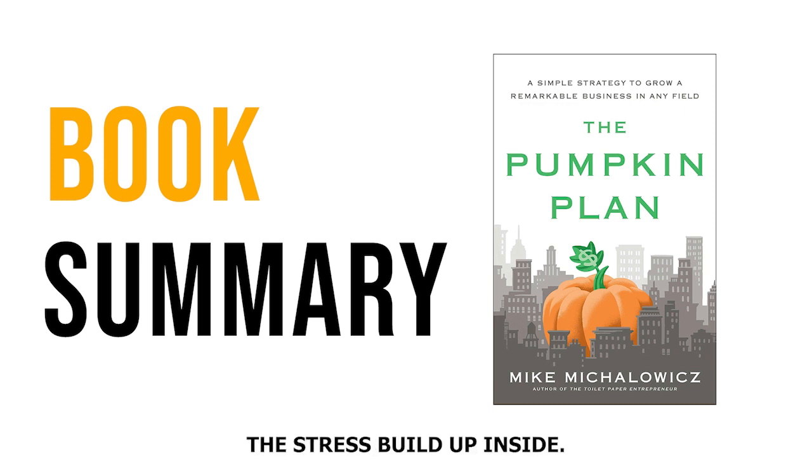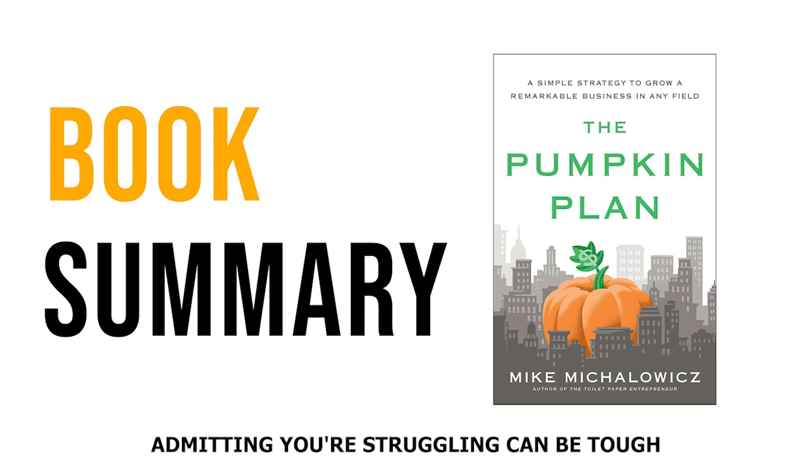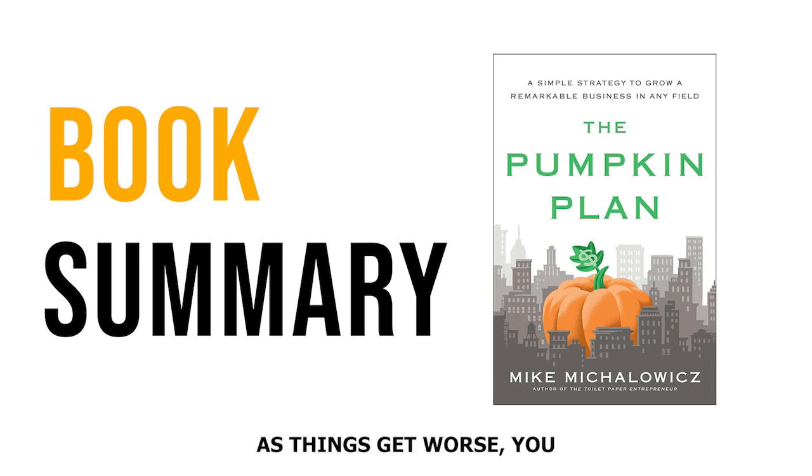If you're at stage one, you might feel stress building up inside, but when someone asks how your business is doing, you say everything's great. Admitting you're struggling can be tough because you worry about how others perceive you or if it will affect future prospects and your team's faith in you. As things get worse, you might finally admit to yourself that you're struggling. Stress becomes a constant companion from the moment you wake up to when you go to bed. You may even start to feel a sense of pride in how stressed you are, but no corrective action happens because you're too busy venting and sharing your sob stories — it's still your ego getting in the way. Stage three is where defeatism sets in. You throw your hands up and declare life sucks, as if success or failure is entirely out of your control. You may feel like you're being punished and can't catch a break.